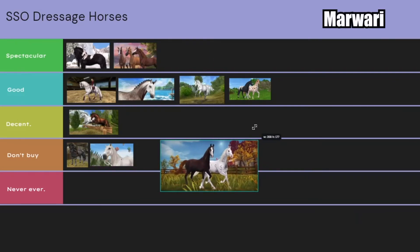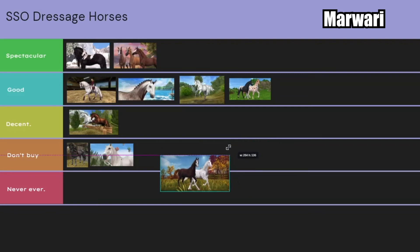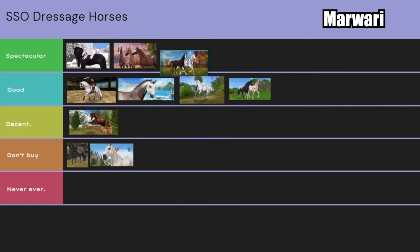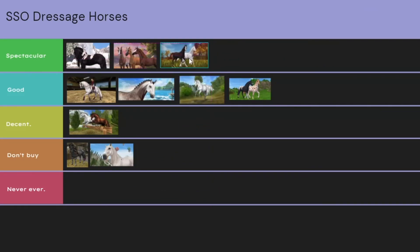Lastly we have the Marwaris. I actually kind of love the Marwaris because they look fragile, almost. I think SSO did a really good job with the coats — I feel like there should be more coat variations, but overall really beautiful gaits.